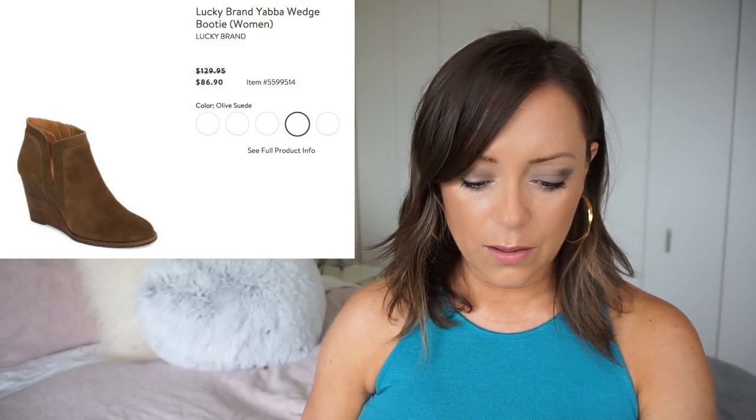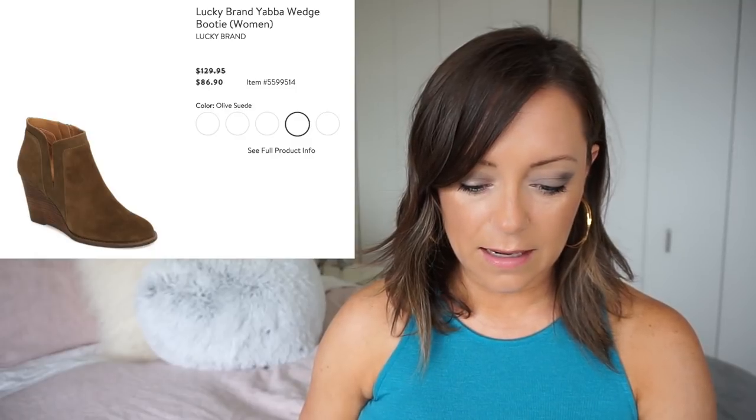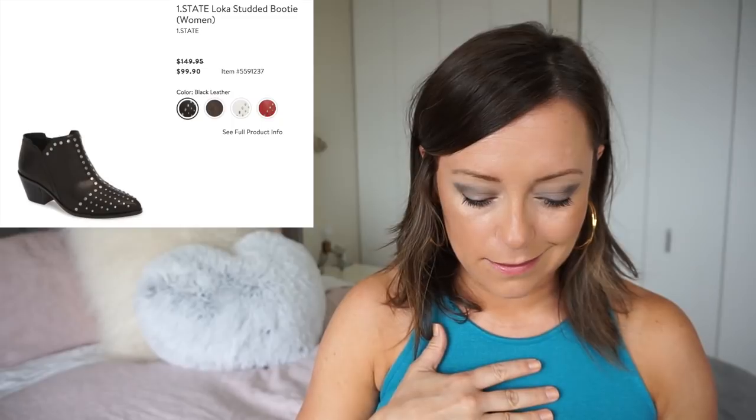Do you think they overdid it on the shoes? I feel like there are more shoes that I want than clothing items. These Lucky wedge boots look really cool — they come in so many colors: black suede, gray suede, sesame suede, olive suede, and blush suede. I think I might have two options for ankle booties with black leather and studs. These One State ones might be it — look at them. They're not flat, they have a little bit of a heel, so that's not going to hurt.